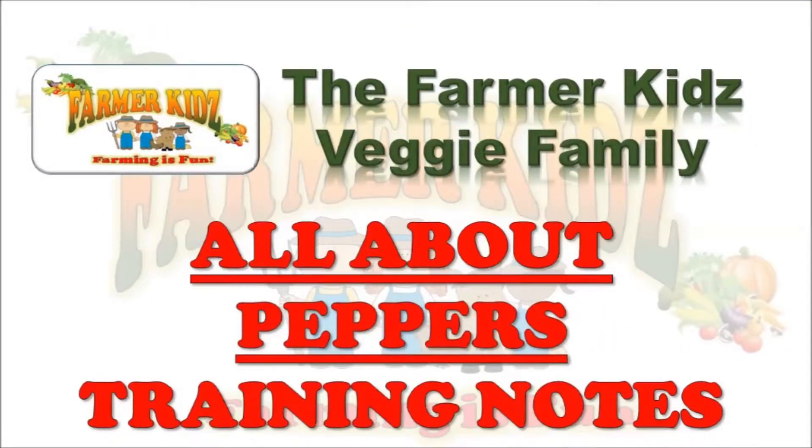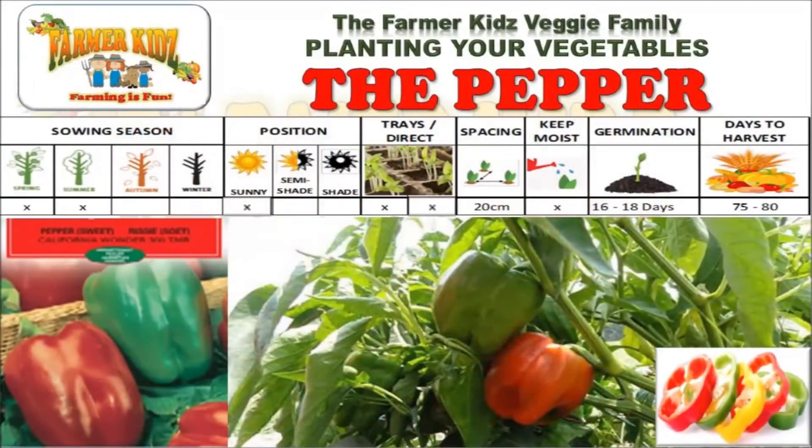All About Peppers: Training Notes. Peppers are grown in the spring and summer. They must be planted in sunny areas. Pepper seeds are planted directly into the ground or into trays.